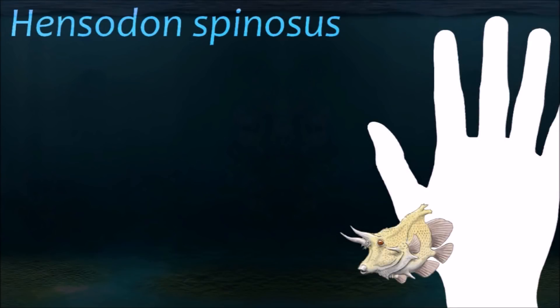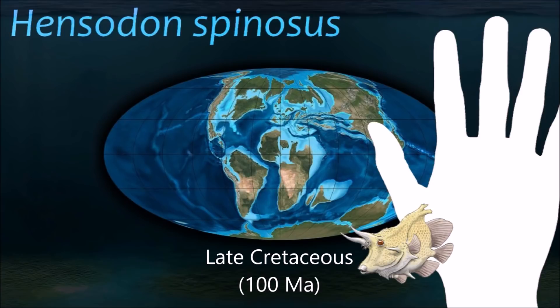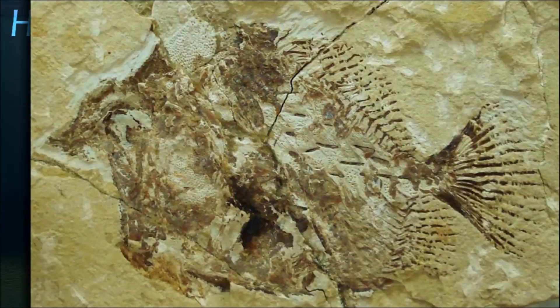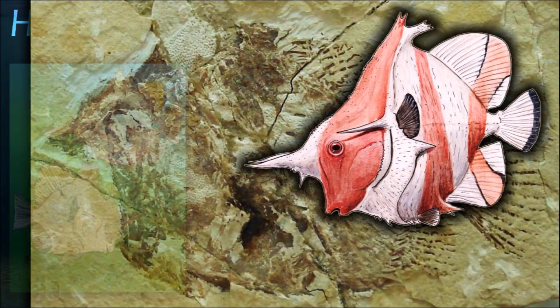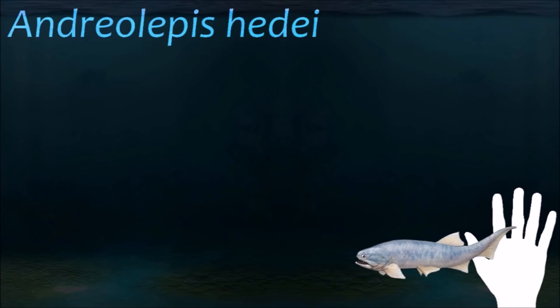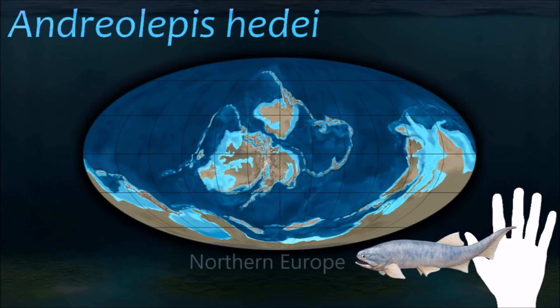No one knows for sure just how big Leedsichthys was. Henodus superficially resembled a marine angelfish with a massive head and a very spiny pectoral girdle. Different specimens have different arrangements of the horn-like frontal spines. Paleonisciformes is not a natural group, but is instead a paraphyletic assemblage of the early members of several ray-finned fish lineages. It has traditionally encompassed most Paleozoic actinopterygians.